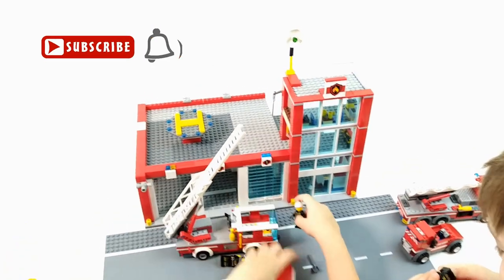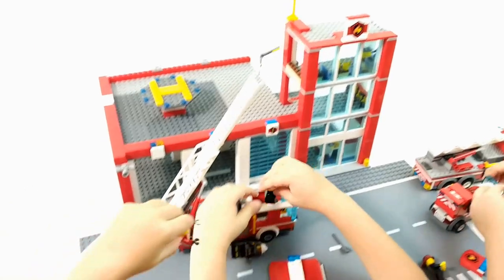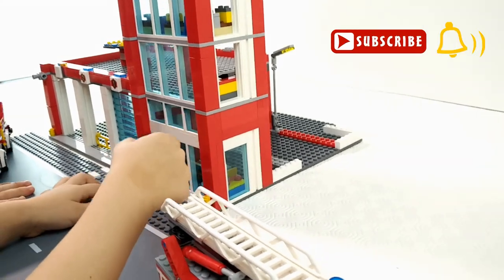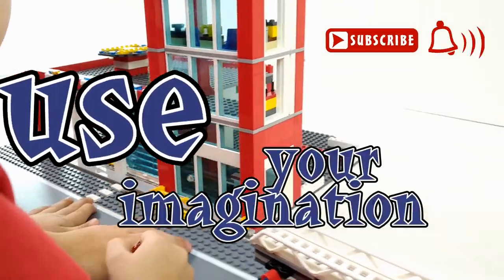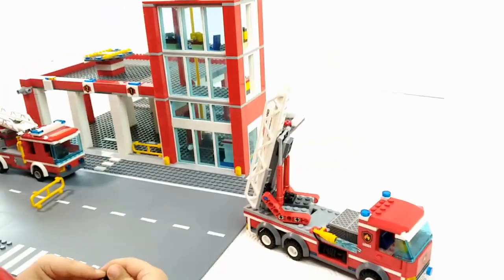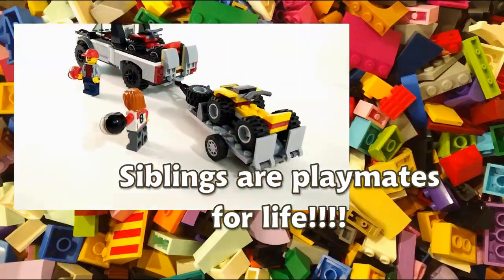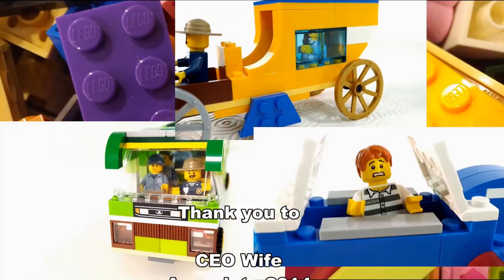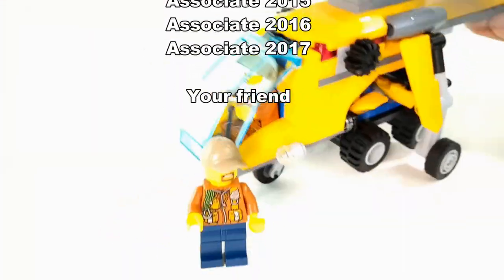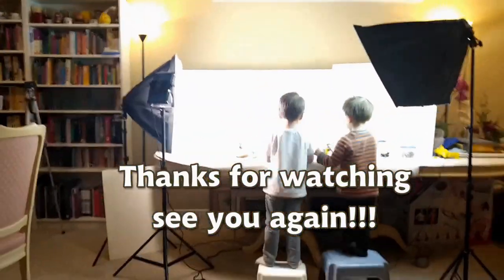That was for today. Did you guys enjoy playing with this set? Yeah. We used our imagination to build it bigger. Don't forget to subscribe, click on that bell button. Use your imagination. Bye-bye!